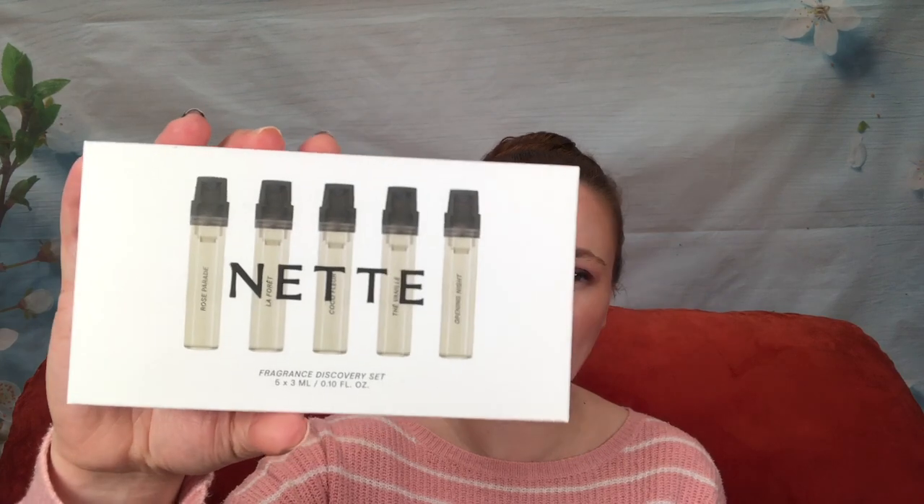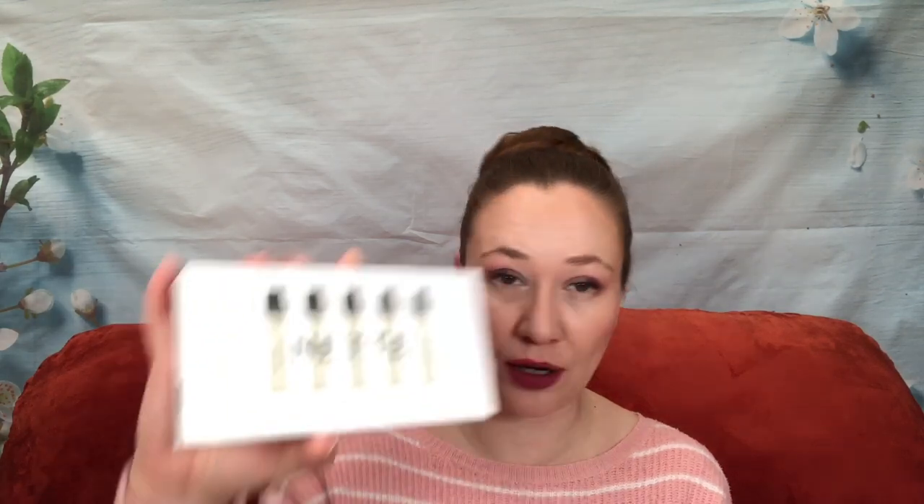I bought this set and I was dumb — I already owned it. I bought it in the last October sale, and from October to December I forgot I owned it. It is the Net discovery set. I might return this in store. It includes Rose Parade, La Forêt, Coco Flor, The Viney, and Opening Night.